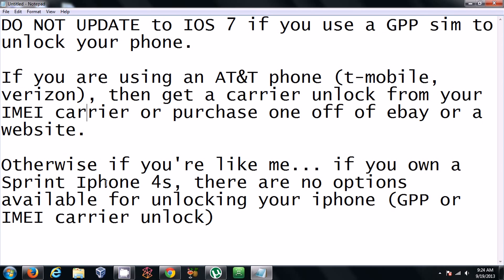If you're like me and stuck with a Sprint iPhone 4S, I don't think there's anything you can do right now other than wait until something new comes out. Whenever it does, I'll update this video. But right now, there are no options available for unlocking your iPhone, especially if you're running an older GPP SIM like me.